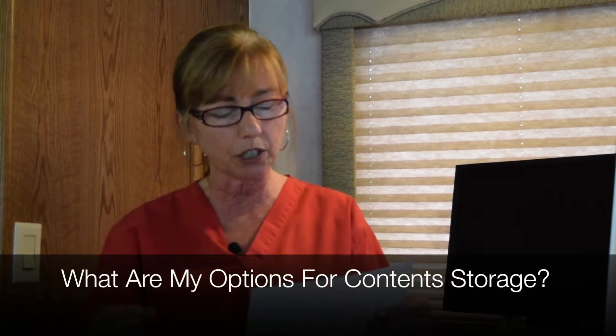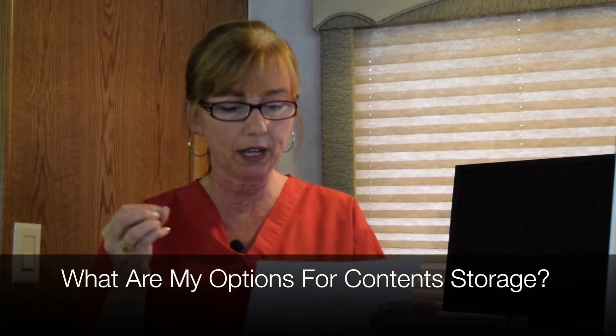Hi, Anissa Coy here with Firehouse Education, and we're here with Ask Anissa's video column this week. We're still digging into that great list of questions that my last online class sent to me on our live Q&A. The next question is: as a starter in content restoration without having one of your mobile units for packing and storage, do I need a warehouse? Can I rent a storage unit? Are there moving companies that will store contents for you?